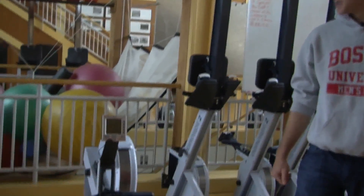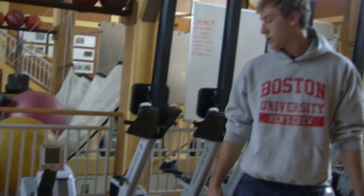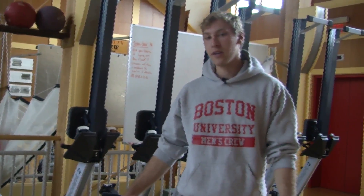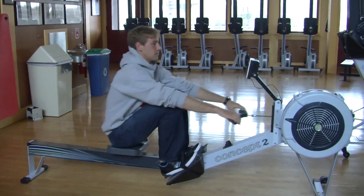So here's an ERG right here. This is the best machine we have for simulating what we do on the water. During the winter, most of our practice is done right here on the ERG, trying to get in as many meters as we can, working on our speed and our strength.